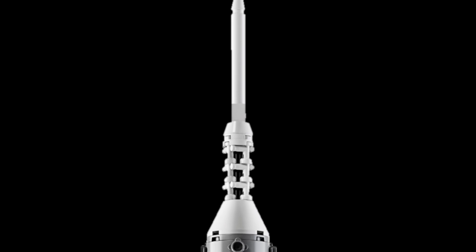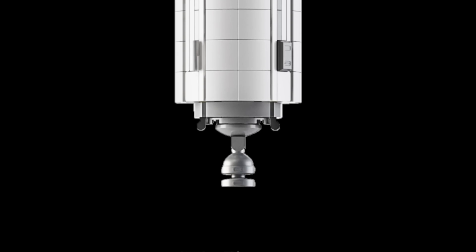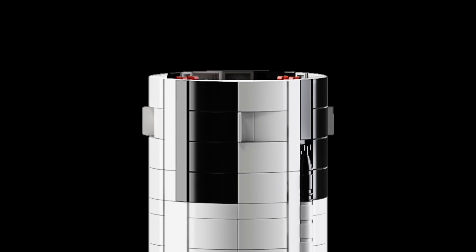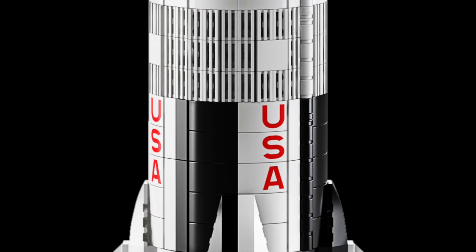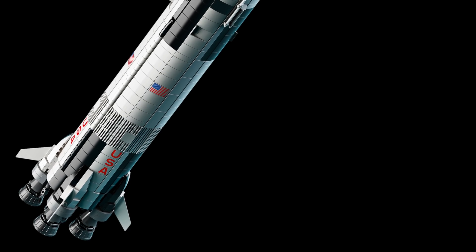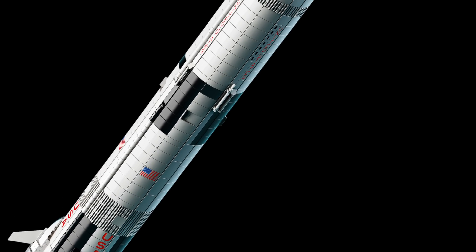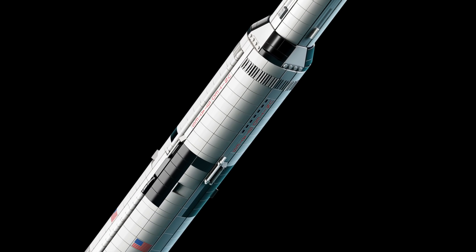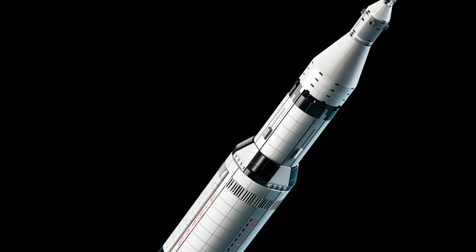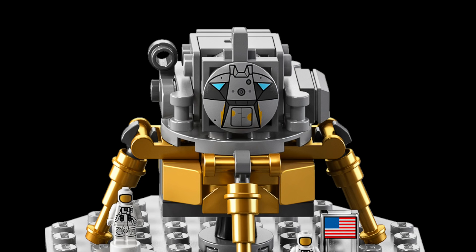Just the sheer level of detail they were able to capture, and the way the different stages actually separate — you have the Saturn IV-B booster, the Saturn II, the Saturn I, and of course the command module, the lunar module, and even the escape engine. It's pretty crazy the amount of detail. Most of those parts with the American flag and the USA markings are probably all going to be printed, since that is what we've come to expect from LEGO Ideas, so lots of great new printed parts for builders.